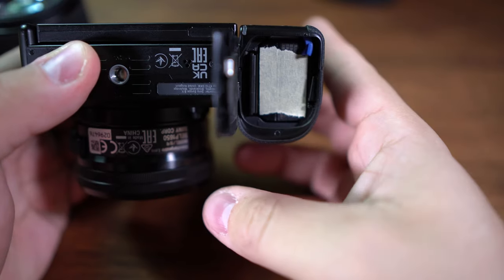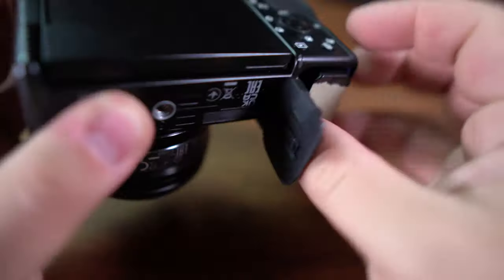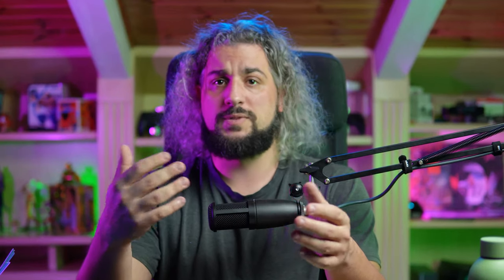Some potential drawbacks: the ZV10 packs the small NP-FW50 battery, so don't expect an infinite lifespan. I usually get around one hour of recording, but you can pick up extra batteries for longer shoots or even use a power bank, since it charges via USB-C. While 8-bit color is not a deal breaker if you're starting out, it might be for intermediate users. Also, the APS-C sensor is smaller, so it may not perform as well in low-light situations compared to a full-frame camera, but you can always use extra lights or faster lenses.